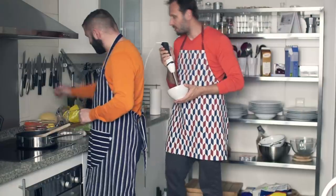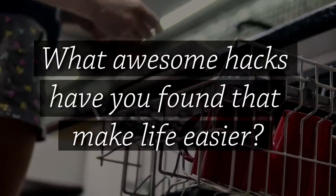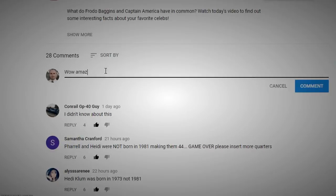Wow, we really make a lot of things harder than they need to be. We still have one more to go, but first we'd like to ask you: what awesome hacks have you found that make your life easier? Leave your answers in the comments below so we can see if you've got anything good for a future video.